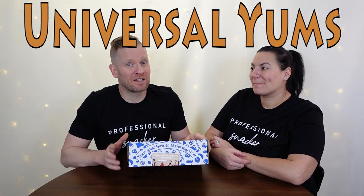Universal Yums has a special place in our heart because it was our very first snack box. It's really an awesome experience. Each box is themed to a specific country. One really cool thing is that the outside of the box has a little sticker that gives you a hint of what country it is — so it's like a little surprise.